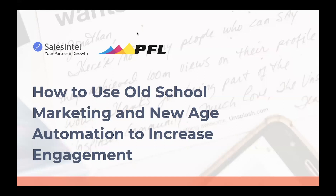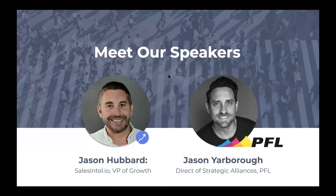Thanks everybody for joining us today. You're here with SalesIntel and PFL. We're going to be talking about how to use old school marketing and new age automation to increase engagement. I'm Jason Hubbard, Vice President of Growth at SalesIntel. And we have Jason Yarborough from PFL today. Welcome, Jason. Thanks, man. Excited to be here for the Jason and Jason show.